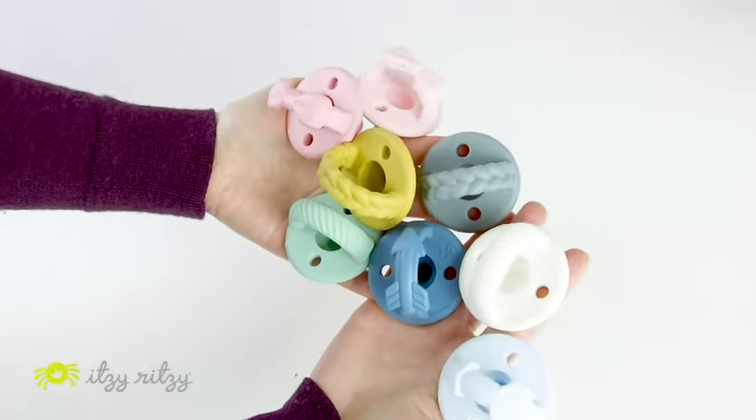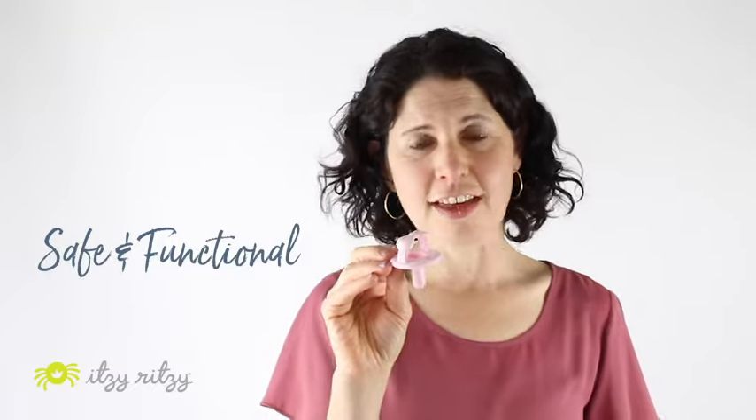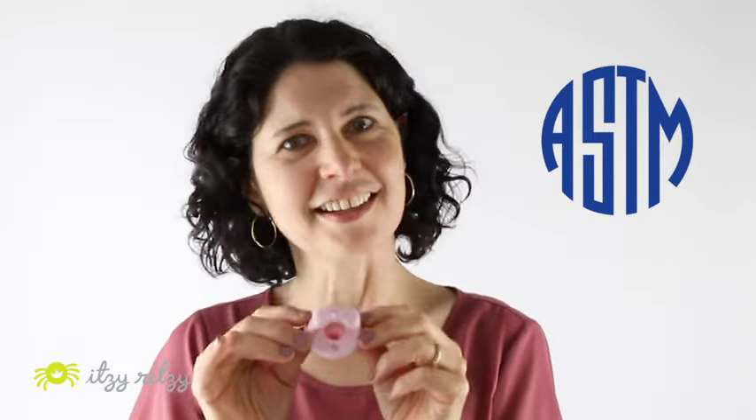During our design process we work on the styling of the pacifier — the look, the shape, the colors — and we work with engineers to make sure that we are designing it to be very safe and very functional for baby. We have an internal safety review with the engineers to make sure we're headed in the right direction and passing safety standards as we're designing, and then as we're headed towards production, we send them out to outside labs for that final stamp of approval that they are meeting or exceeding our ASTM standards.